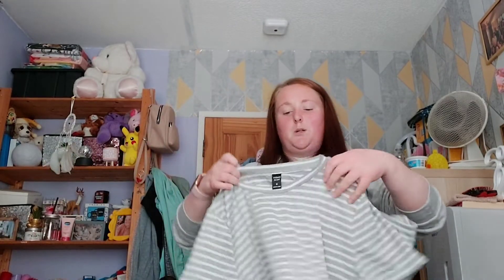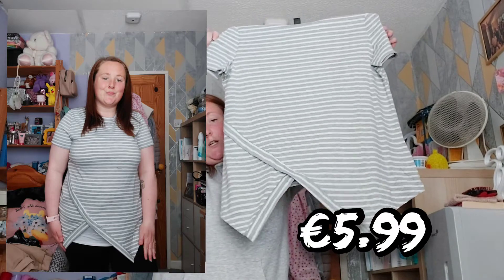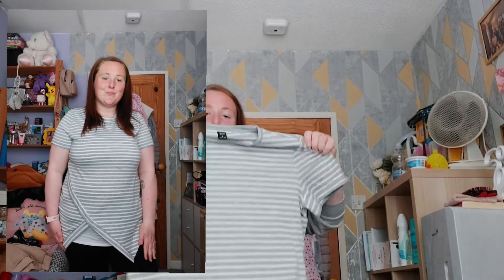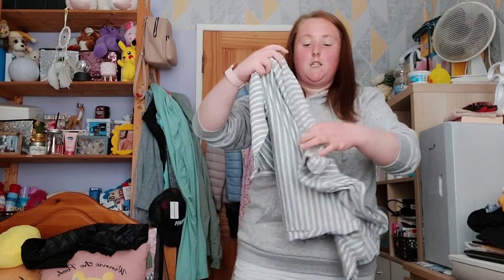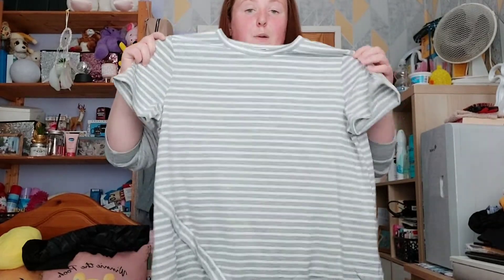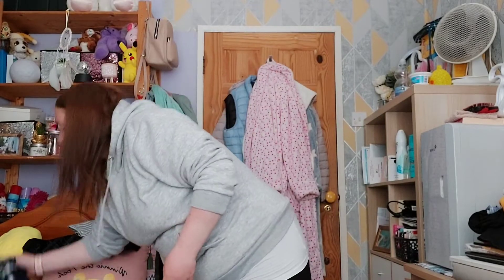Number two is this beautiful stripy gray and white top. I love the way it cuts here — I just absolutely love it. It would be really nice to wear with one of my long white tops underneath. It feels so light and it's baggy, so it won't be tight on me at all. That would be absolutely perfect for the summer.